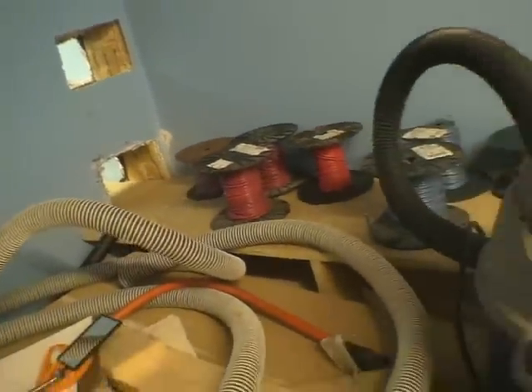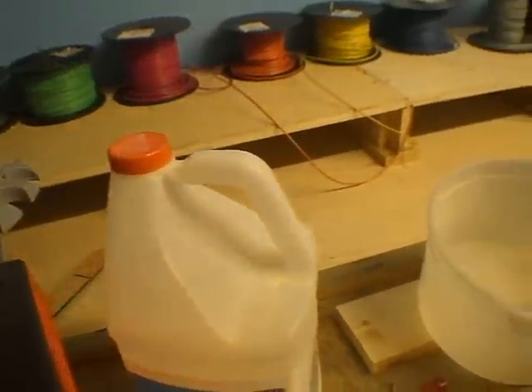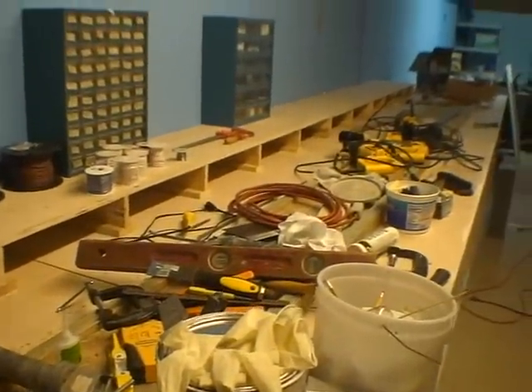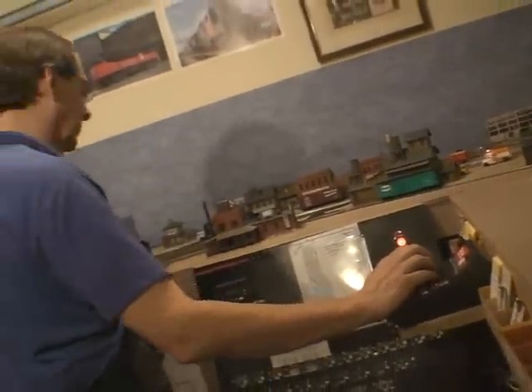Building a layout is a lot of fun, but it's a lot of challenges as well. You have to be an electrician. You have to be an artist in a certain regard as far as building the scenery goes. As I've grown into the hobby more and more, I find what I really like doing is operating the model railroad as if it was a real railroad. And I have designed operating plans to fit that need based on the prototype that I model.